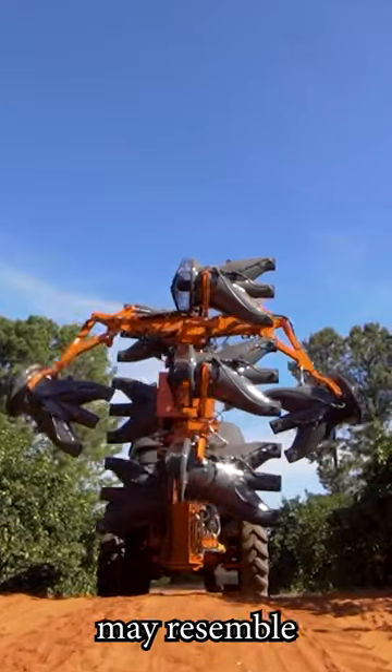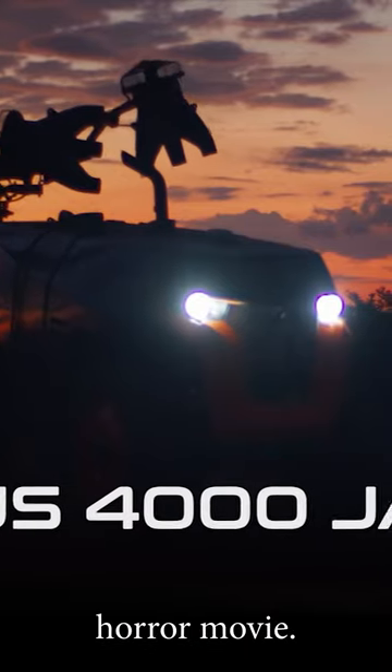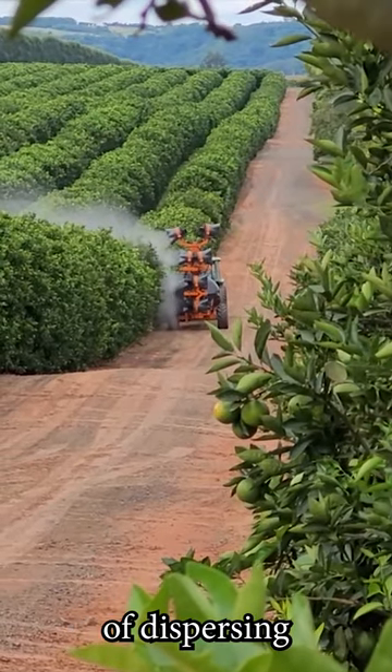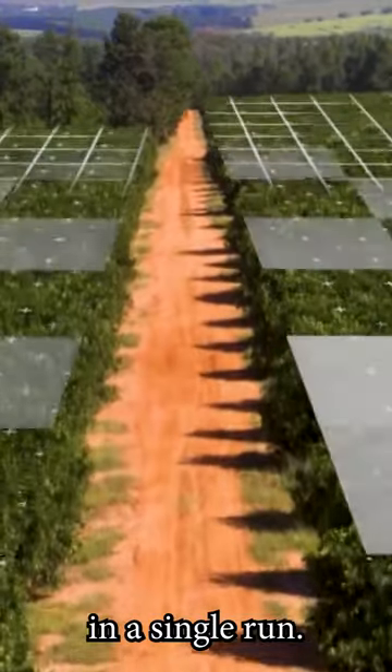The Arbus 4000 JAV may resemble a gigantic praying mantis straight out of a horror movie. However, it's not a mantis — it's a machine designed for crop pesticide spraying, capable of dispersing 4,000 liters of insecticide in a single run.